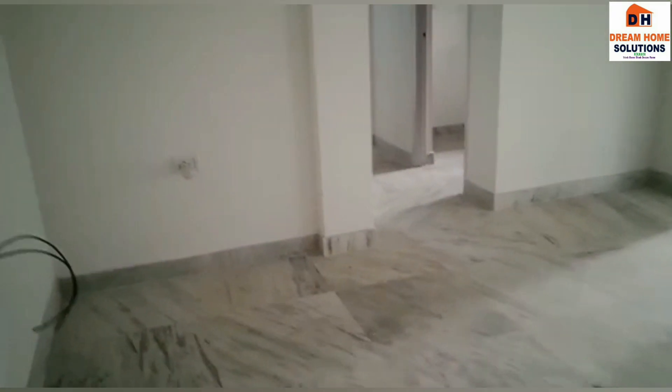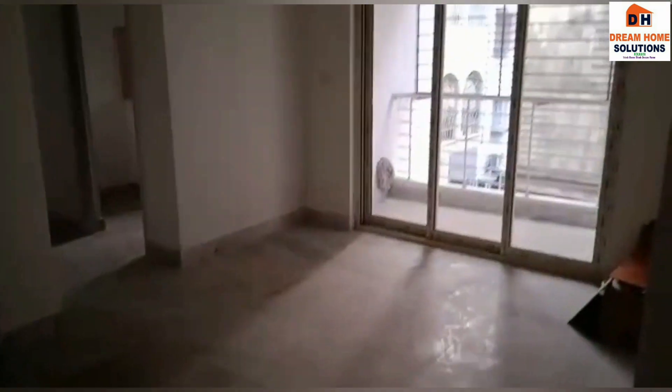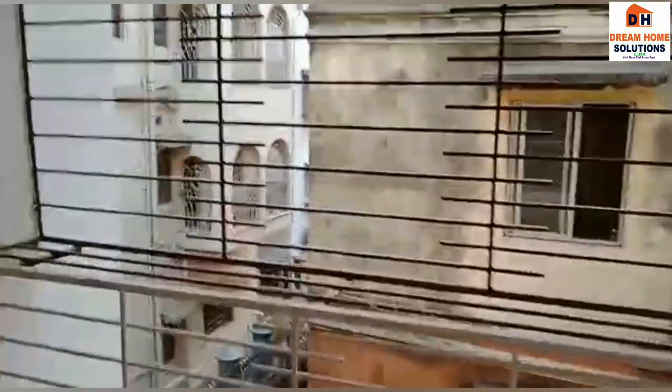This flat is so open, airy, and spacious. You can see beautiful sunlight coming into your drawing room, making it really bright. And this is your balcony with sliding doors.